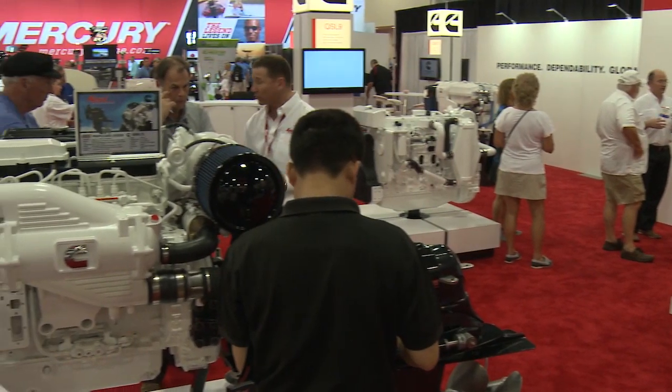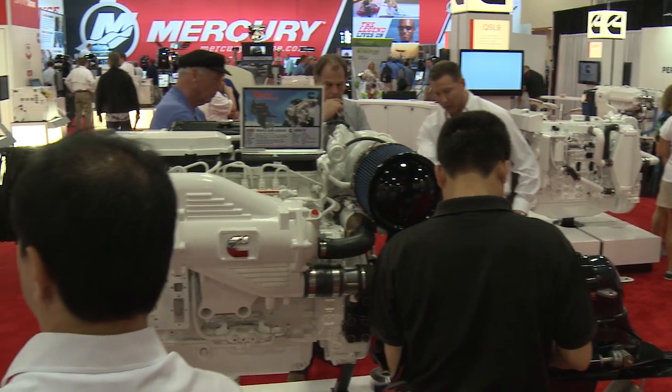Hi, I'm Scott Henry. I'm the general manager of the recreational light commercial marine business for Cummins. Here we are at the Miami Boat Show showing our whole array of products that we offer for this market.